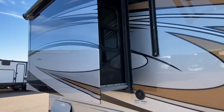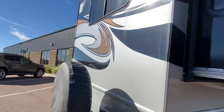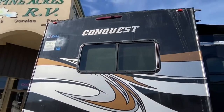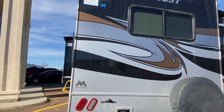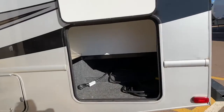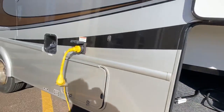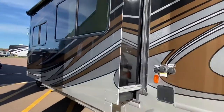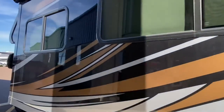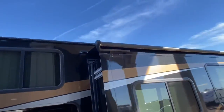We got a bedroom slide right here on this side. We got the backup camera. There's your 30 amp power connection right there. Another slide for the dinette and the sofa. Both slides have slide toppers, by the way.